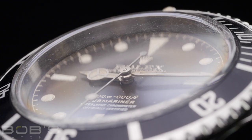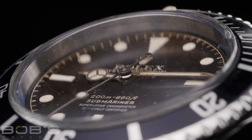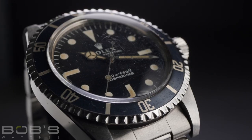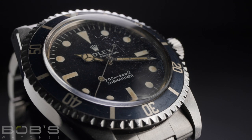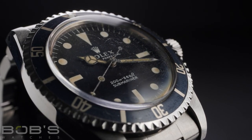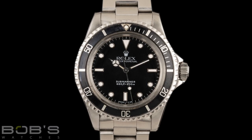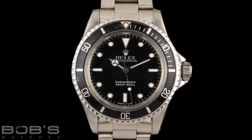Some of the earliest examples of 5513 Submariner watches were fitted with glossy gilt dials, which are characterized by their golden colored text. Around 1967, Rolex switched from using gilt dials to using matte dials with white text, and this continued on until the early 1980s, when Rolex switched back to gloss dials — however these gloss dials featured white text and applied white gold hour markers, similar to the style used today in modern Submariner watches.